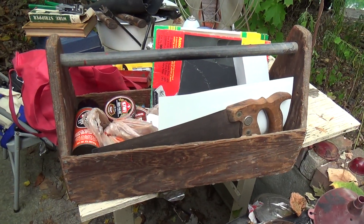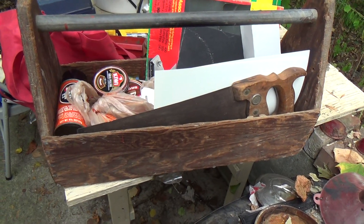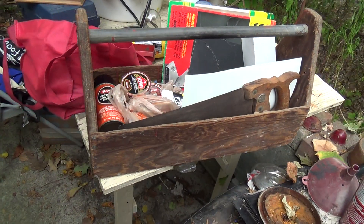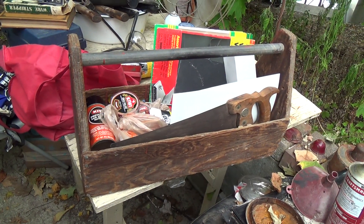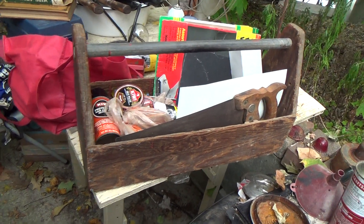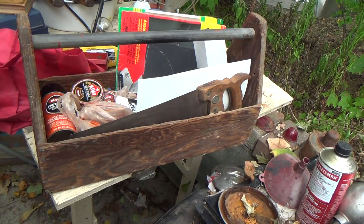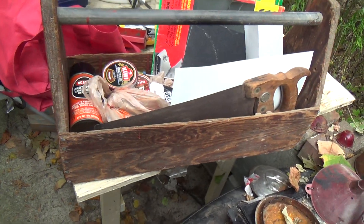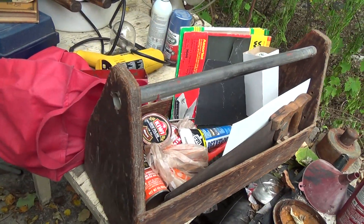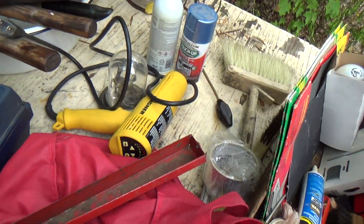That is a nice box. I'm going to have to find a use for that somewhere — a little tray. Somebody made that. In the old days, when you were a carpenter on a job, plumber, whatever, you made your own boxes, your own carrier things. That's definitely homemade — somebody made that. You actually hold your saws, your pipe wrenches, your hammers, and so on. And especially that heat gun — I can really use that.